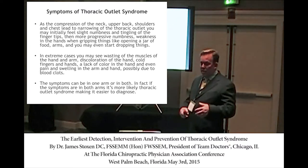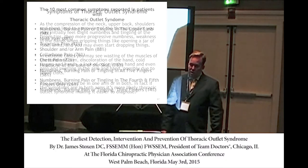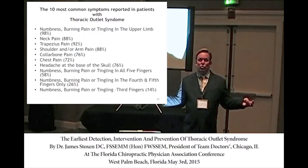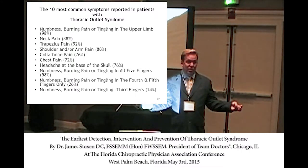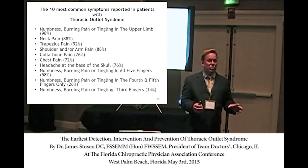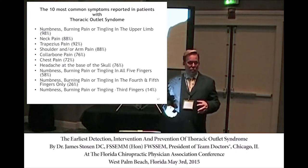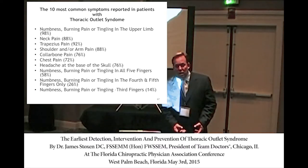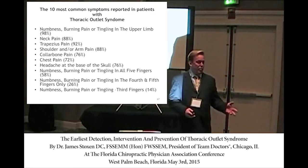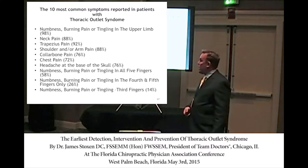Sometimes you see wasting of the hand muscles. Symptoms can be in one arm or both — if you have numbness in both arms with no trauma, you might want to look at thoracic outlet syndrome. If it's a Pancoast tumor, it's on one side. If there's no trauma and the patient has a desk job or is on the phone all the time, and it's on one side, then you know from the history it's probably thoracic outlet syndrome. Sometimes you can diagnose this from history alone.